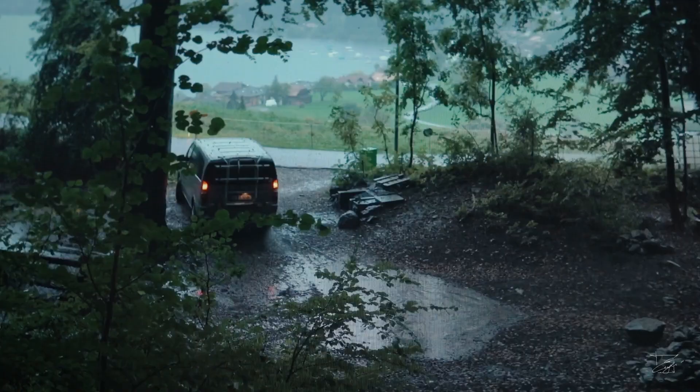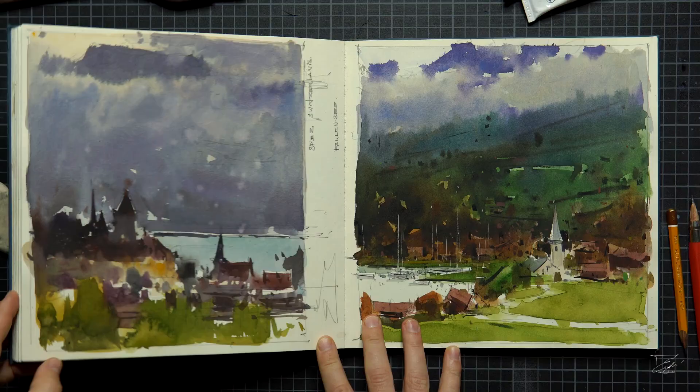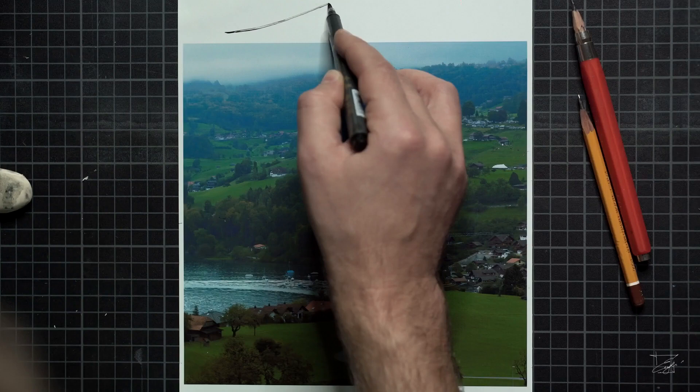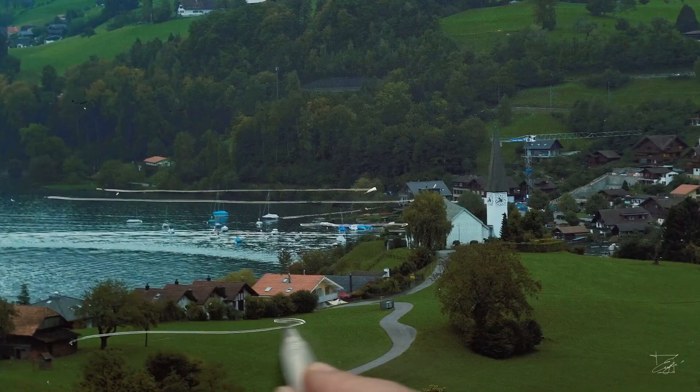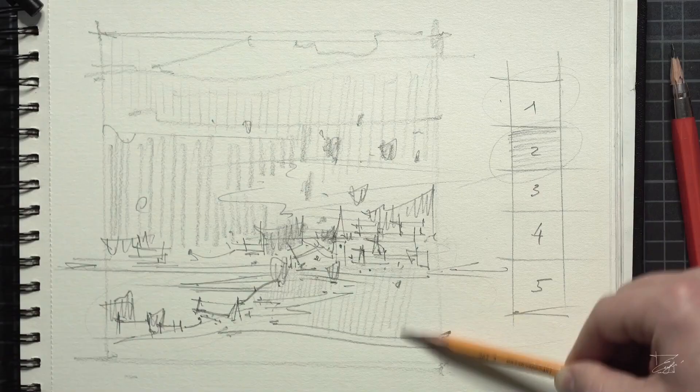Let's go back to the studio and have a look at our final sketch done on location. Despite the perfect composition already made by nature, I would like to analyze it from the compositional standpoint. In addition, I have noticed that this architectural phrase perfectly fits into a certain movement.